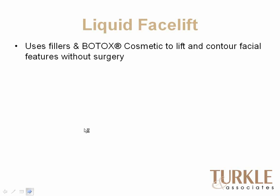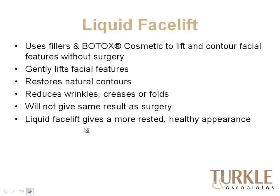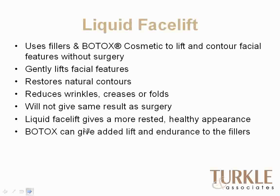Liquid facelift is a term coined recently for using fillers and Botox in conjunction to lift and contour facial features without surgery, and it's become very popular in our practice. It gently and subtly lifts features, restores natural contours, and helps reduce wrinkles, creases, and folds. It won't give the same results as surgery, but it does give a more healthy, fuller appearance. Botox added to this helps give more endurance and lift to the fillers — if you've got a deep line and keep squeezing it down with muscle activity, you wear the filler out. But with Botox preventing that squeezing, the filler lasts a lot longer. It's not for everybody and is something that has to be judiciously used.